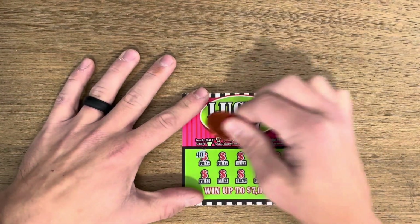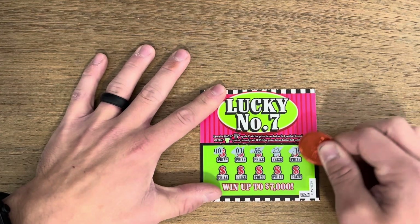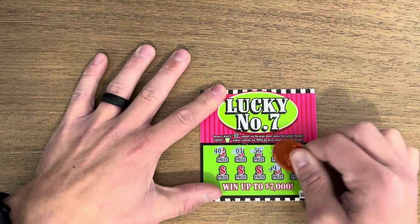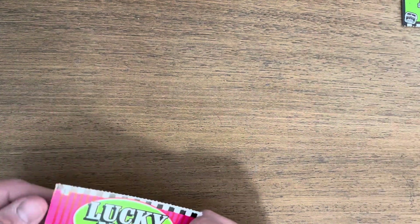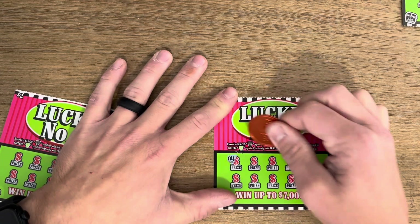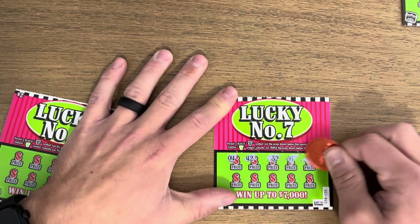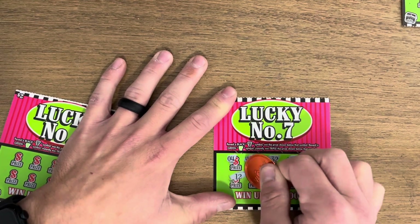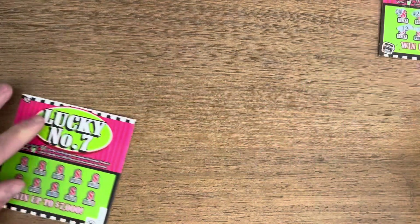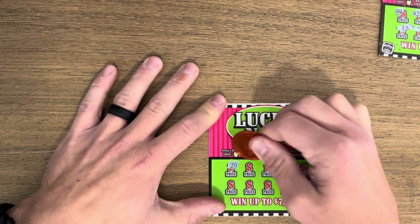Let's see if we can find some more sevens, hopefully we'll get green ones. Nothing on that one. Here we go, ticket number three — we got four, forty-two, thirty-two — no sevens yet. And nothing on that one either. Alright, fourth one.